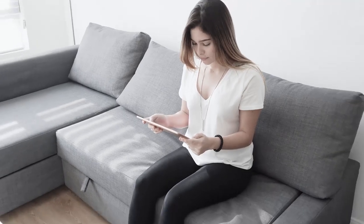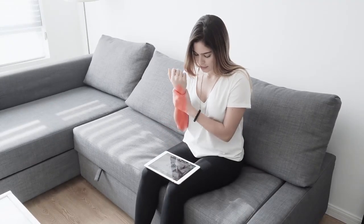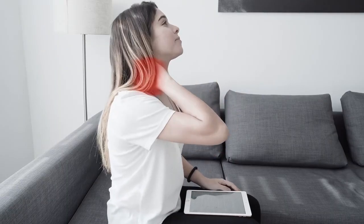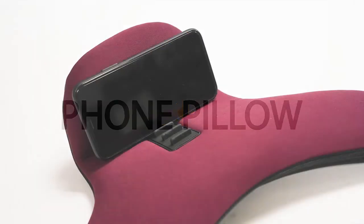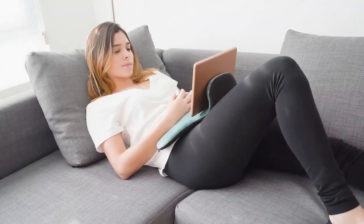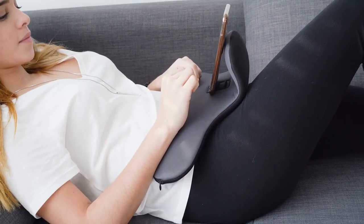As people's dependency on phones, tablets and other electronics is increasing, we must pay more attention to cervical vertebra, wrist and knuckle care. This is a serious problem, so we have designed this phone pillow to promote better health and comfort for those with heavy electronic usage.